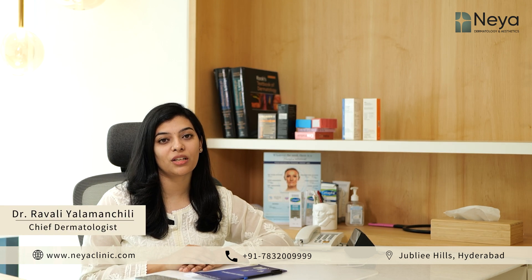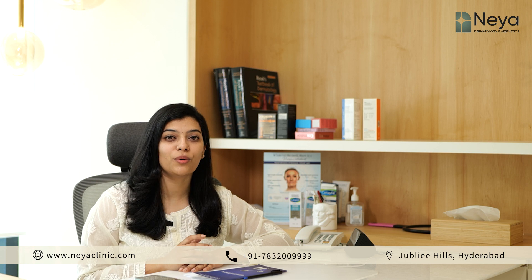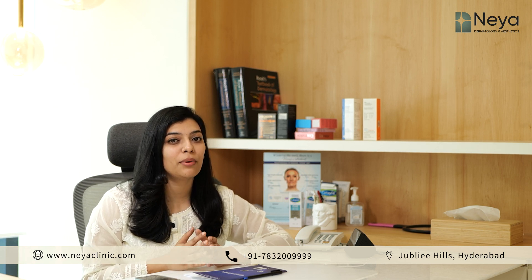Acne is a very common condition affecting teenagers and adults. It might lead to scarring in few instances. Let us understand a bit more about acne scars and the treatment options available.